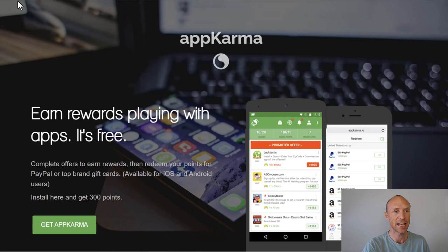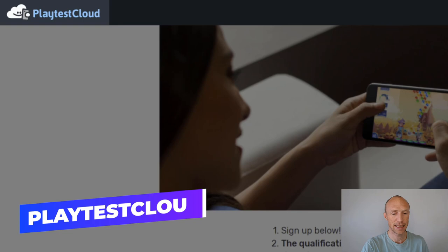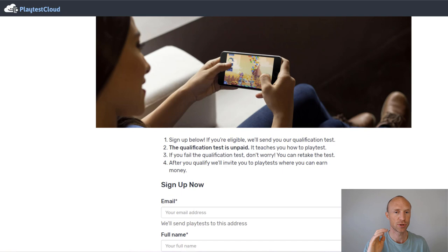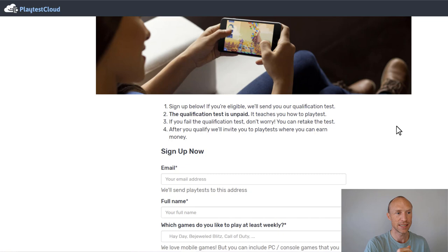The next option is called Play Test Cloud, and this is also free to sign up for. You can theoretically sign up from all countries, but it will mainly give paid tests in English-speaking countries. So if you do not live in one of those, then you should not really expect to get any paid tests, and therefore you should use some of the other options on this list instead. What is different about this is that you can earn by playing new games on your phone and then giving feedback about it.